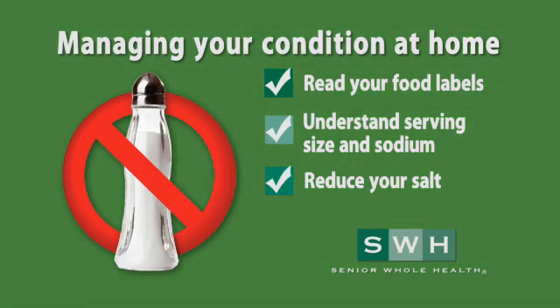Reduce your salt to no more than fifteen hundred milligrams per day or just five hundred milligrams per meal. Remember, just a teaspoon of salt exceeds your daily limit. It is not the salt that you put on your food that you need to worry about, but the hidden salt in the processed foods and pre-made foods that are worrisome.